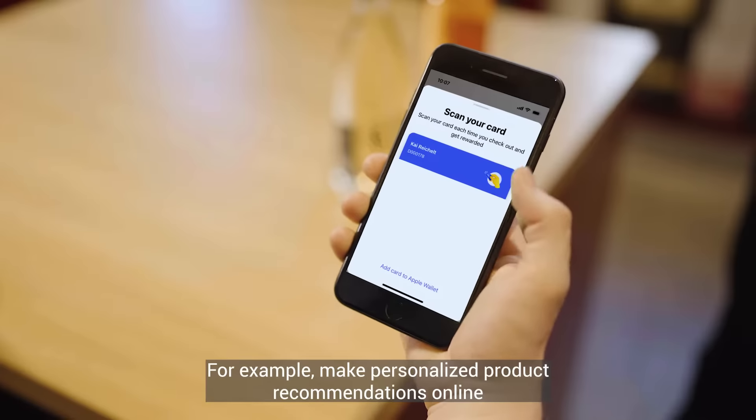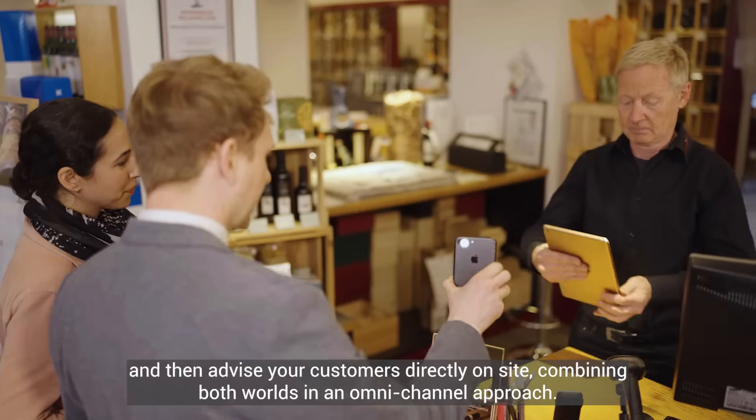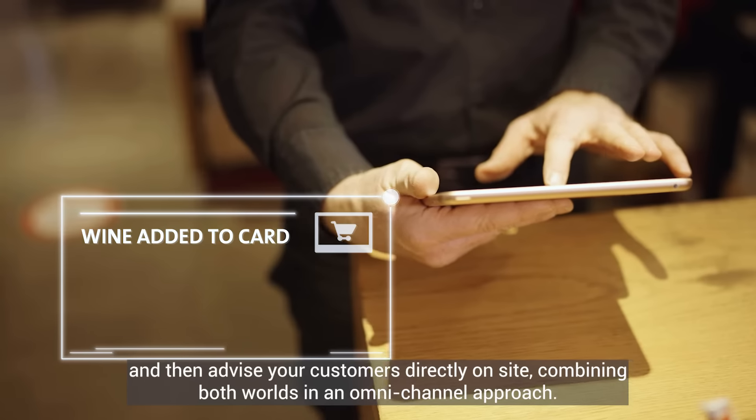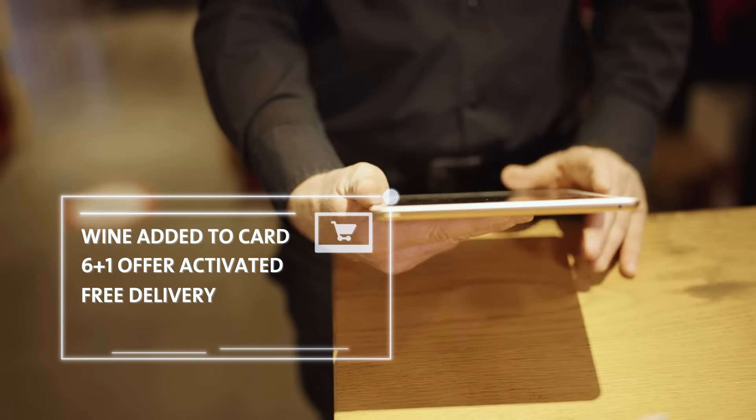For example, make personalized product recommendations online and then advise your customers directly on site, combining both worlds in an omni-channel approach.